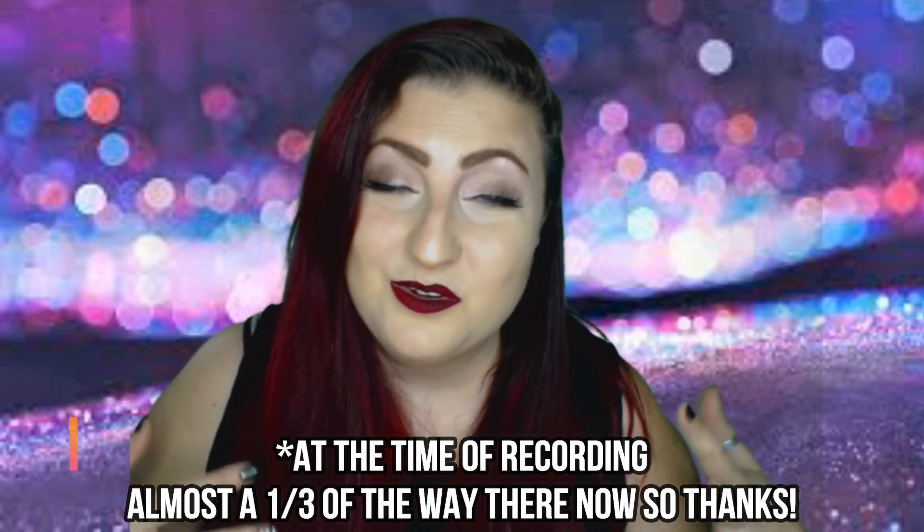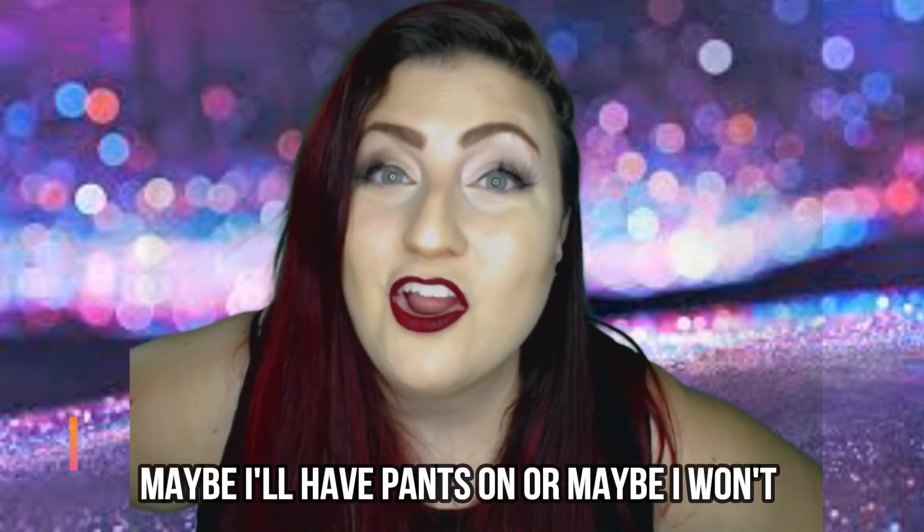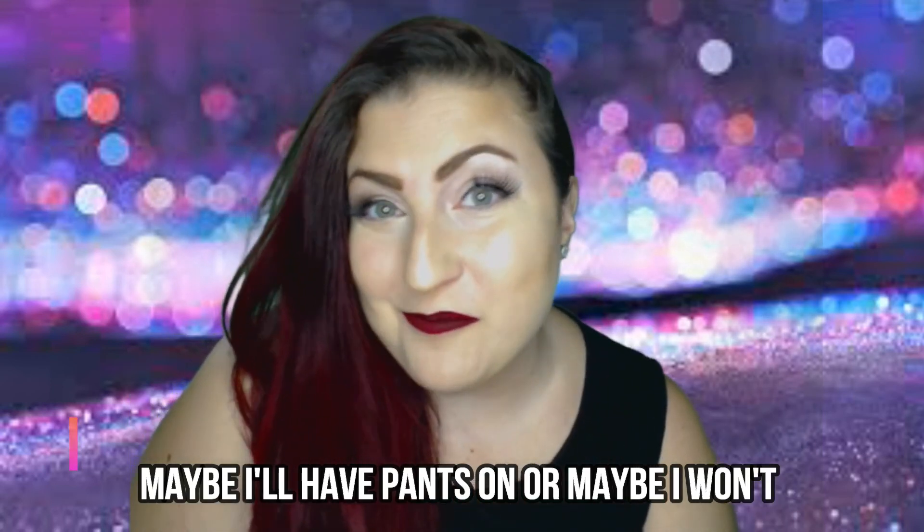So we have reached the end — Ipsy versus BoxyCharm, the ultimate beauty subscription box showdown. I hope you enjoyed the video. If you did, please give it a like and consider subscribing to my channel. I'm trying to get to a hundred subscribers so I can have my own vanity YouTube URL, youtube.com/ExoZane. I'm about a fifth of the way there. Please also find my page on Facebook, ExoZane, and like and follow there for future Facebook Lives. My referral links to both Ipsy and BoxyCharm are down in the description.